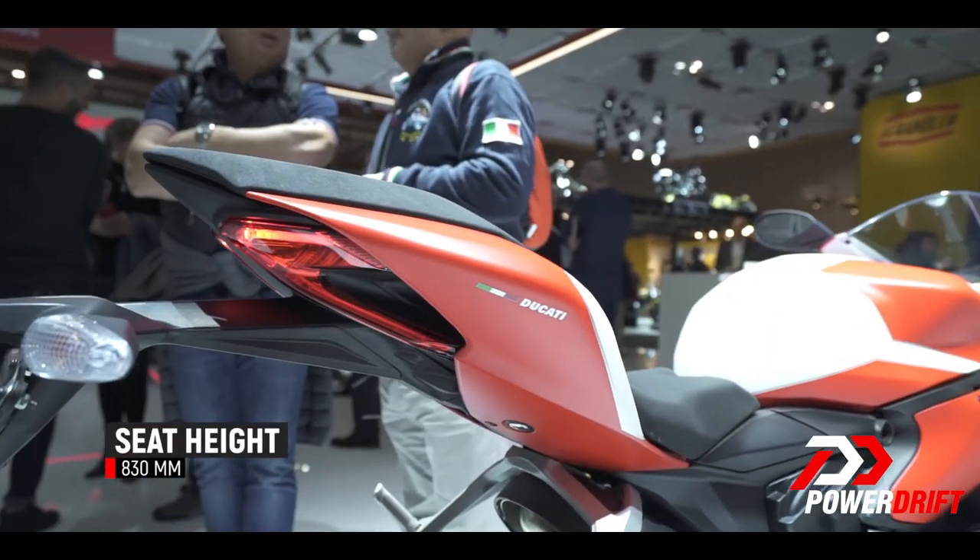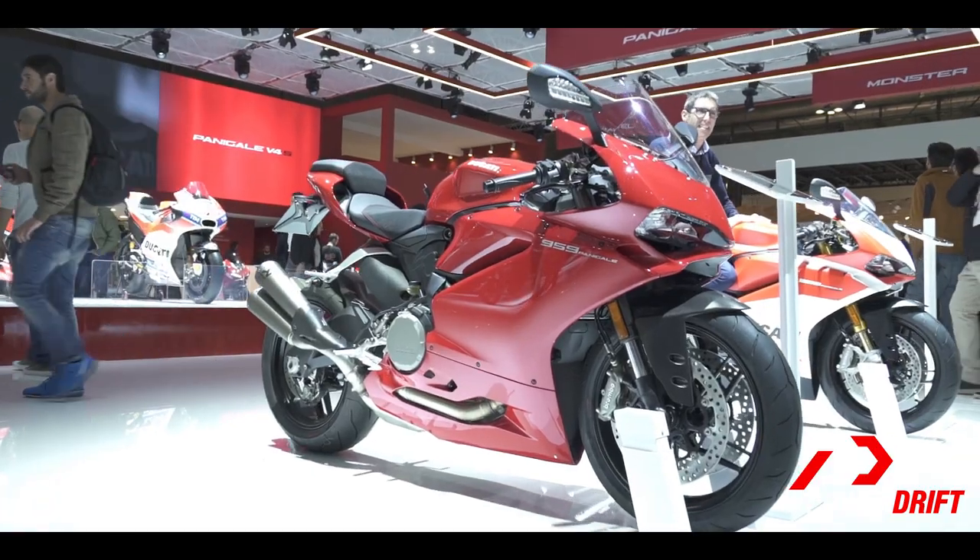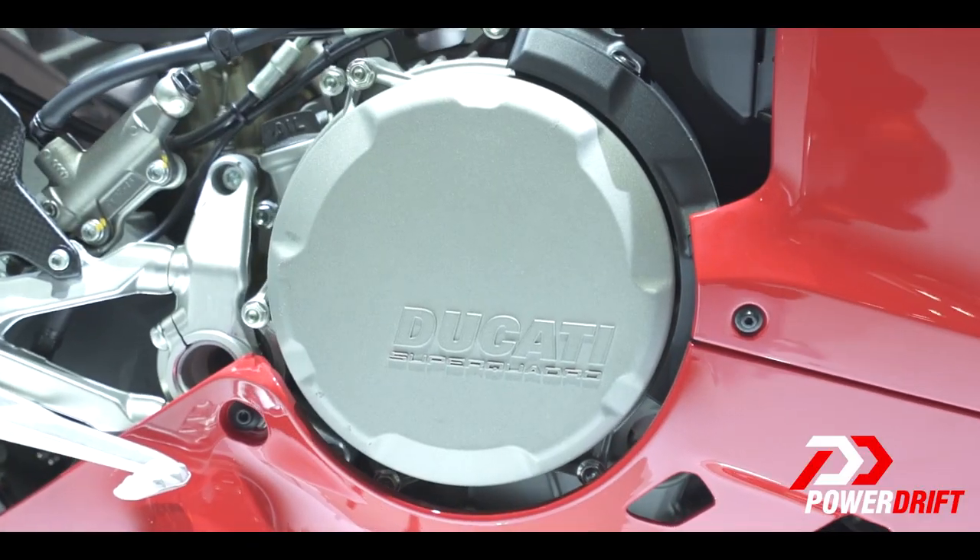The only thing missing then is an aluminium tank for weight reduction, Brembo M50s, Super Corsa tyres, and forged rims — and then you'll have the perfect race edition of the 910 Panigale. Am I being greedy? Oh yeah, I guess that's why greed ranks third in the seven deadly sins.